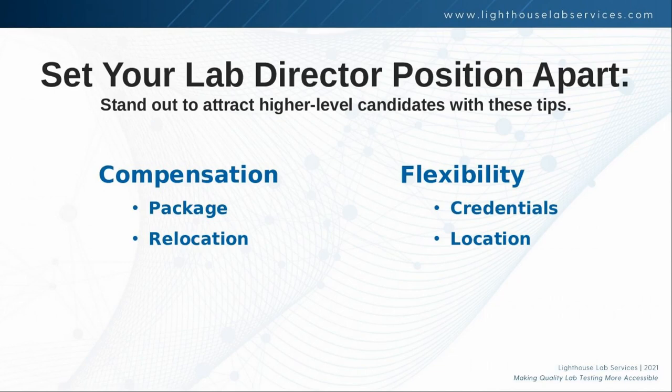Compensation is a big one. I counsel a lot of clients on how to appropriately pay their lab director, and this is in terms of a full-time lab director typically. What we're seeing currently in the industry is that a full-time lab director is going to make somewhere between three and four times what your medical technologist probably makes. I know that seems like a lot of money, but it's a small candidate pool, equating to higher demand for their services with less supply given the more specialized training. You do have to offer a competitive package. The base salary is certainly important, but it's not the only factor.